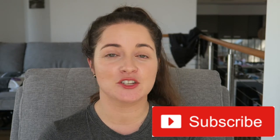Alrighty guys, I hope you found these 10 tips helpful. Let me know in the comments below if you've got other tips to share with other mums watching this video. Until next time, take care, bye!